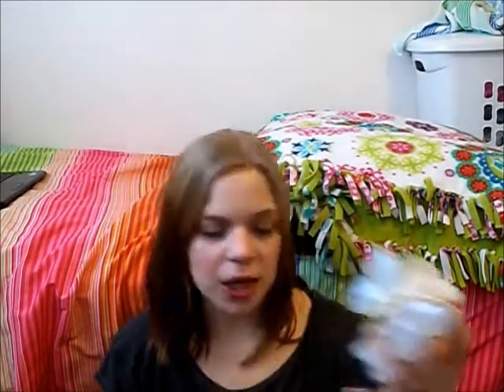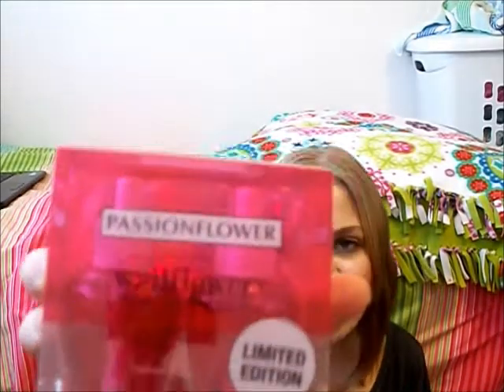I'm going to start with Bath and Body Works because I really don't have all that much. Since I was going back to school, I decided to pick up some wallflowers — I've never tried these before. I've always just bought their candles and used my candle warmer, but my candle warmer is really old and doesn't heat up like it used to. So I picked up this wallflower right here with a little butterfly on it, and to plug into it I got one of my favorite springtime scents, Passionflower. It smells amazing and I'm really excited to try these out.